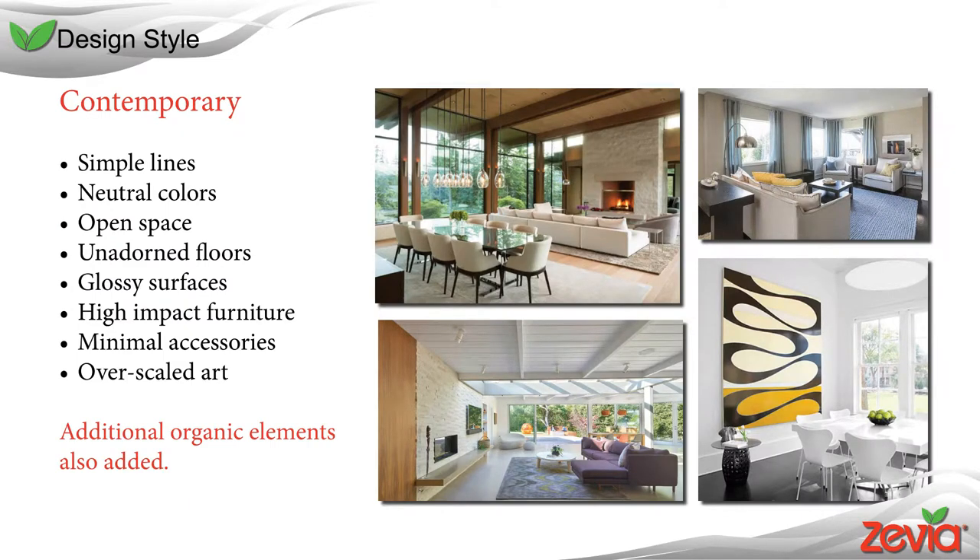To accommodate both Zevia's goals and my vision for the space, I decided to use a contemporary design style with some added organic elements. Contemporary design utilizes simple lines, neutral colors, open space, unadorned floors, glossy surfaces, high impact furniture, minimal accessories, and over-scaled art. I have added additional elements as well, such as organic flowing graphics and brighter colors.